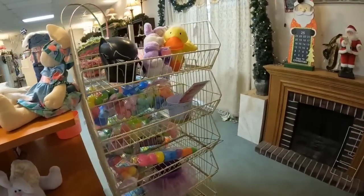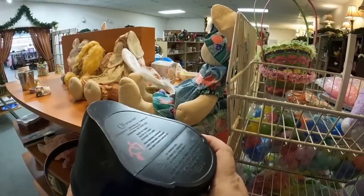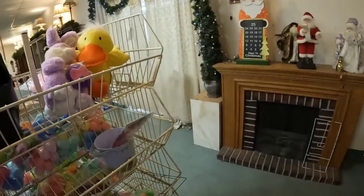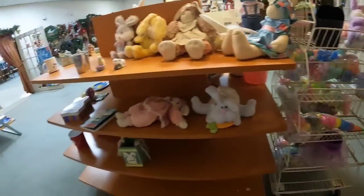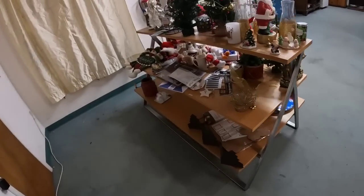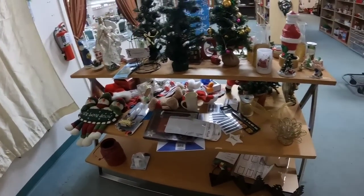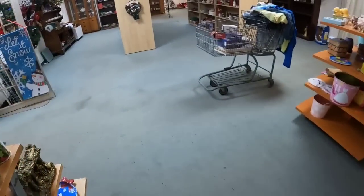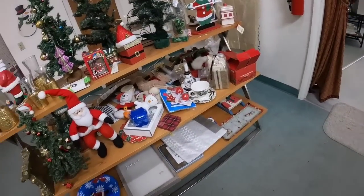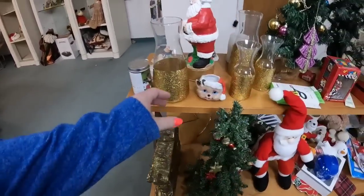I do want to thank you all for hanging out with me so far. I thought about this basket, but I already got Dalton a really, really cool rope Easter basket from Scout and Bean on Instagram — they make amazing handmade rope baskets. So we are not going to be getting a plastic Easter basket this year. And last time on this shelf, I found plates worth over $100, but no such luck today.